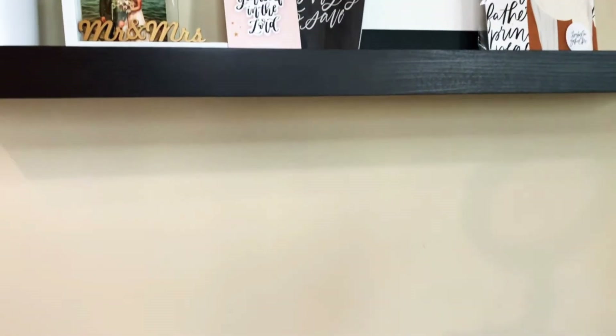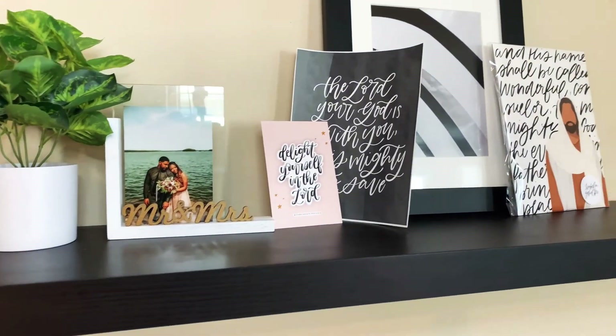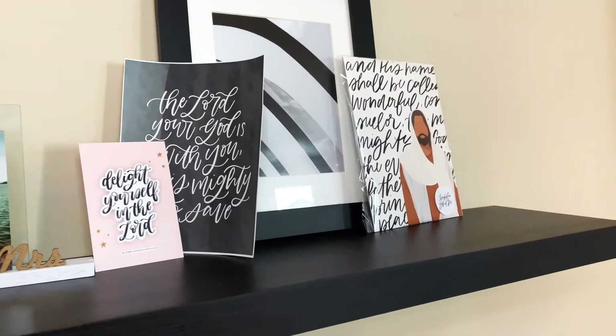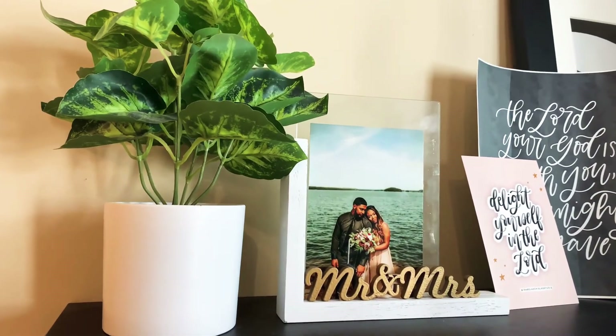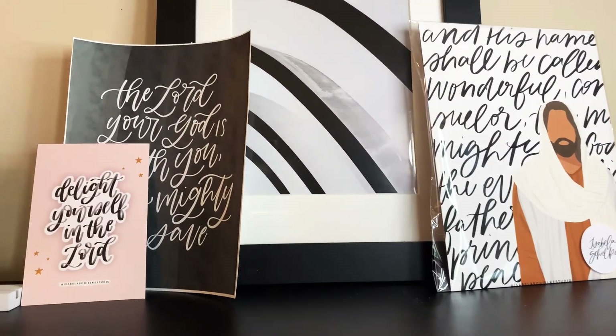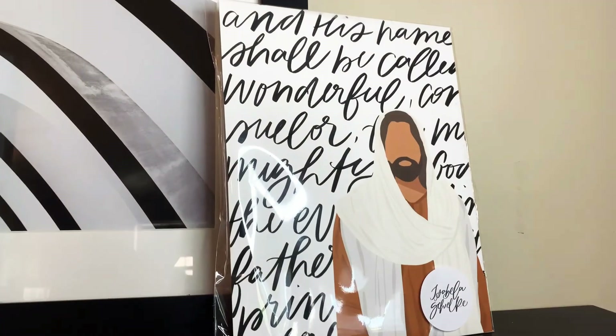Just above my desk I have a shelf — this is the Lack shelf from IKEA. They have it in a few different colors but I got it in this dark brown-black color. On top of my shelf I just keep a few pieces of artwork. The faux plant is from Target, the picture frame is from Icing, and then the biblical prints are from an Etsy shop — her name is Isabella. The other picture frame is also from Target.